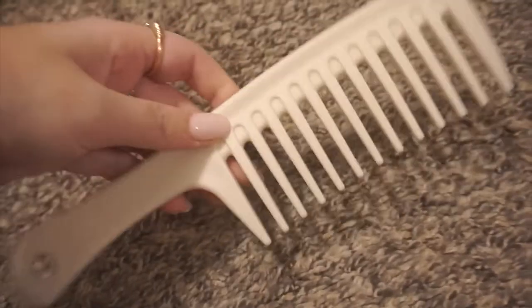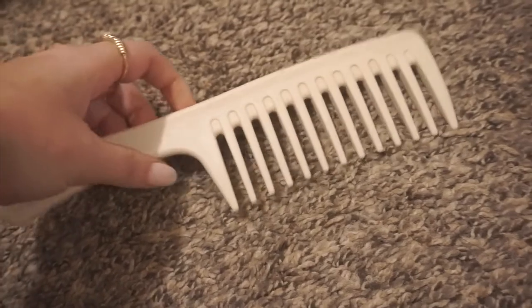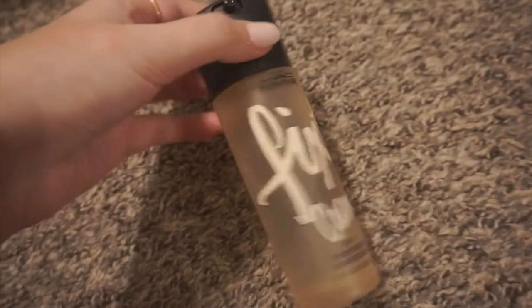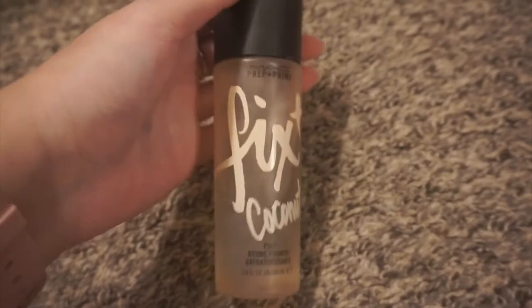Definitely keeping this comb from Ulta — I only have like two combs, a Dyson and this one, and that's all I need. I'm going to be decluttering this MAC Fix Plus Coconut. I just really don't use Fix Plus to be honest — I have my Charlotte Tilbury setting spray and that's all I need. I've had this forever and it's probably bad at this point, so I'll be decluttering it.